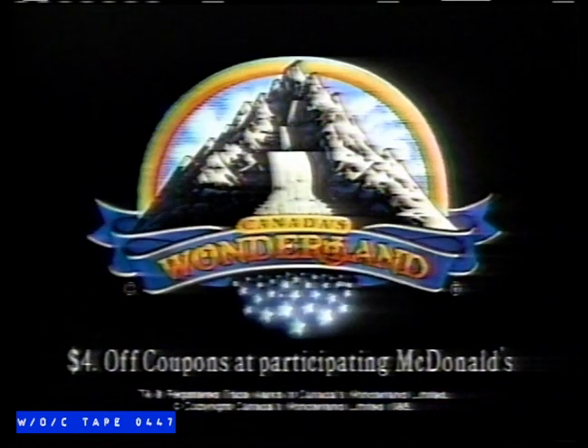We did it! There's always something at Canada's Wonderland.